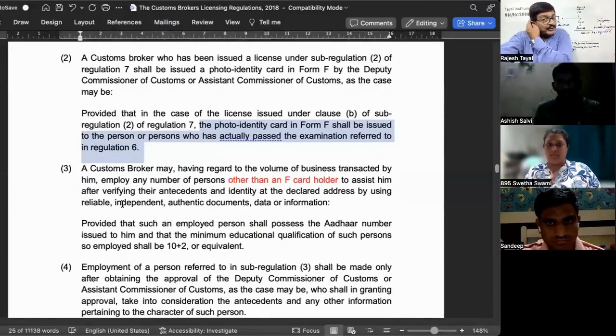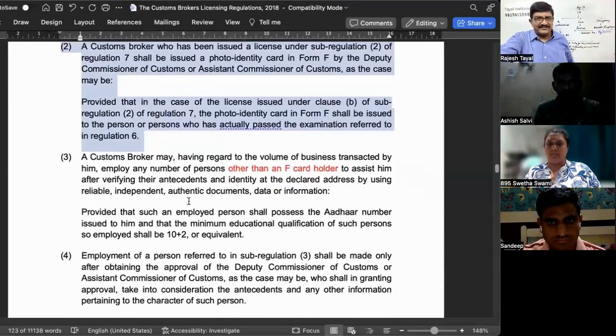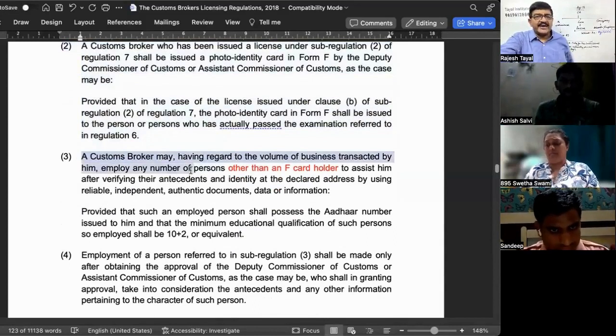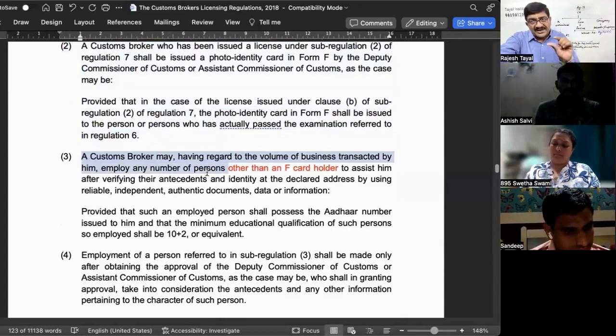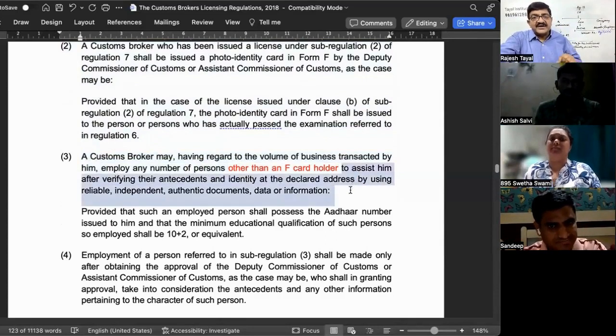Now it comes to employees. A custom broker may, having regard to the volume of business transacted by him, employ any number of persons — other than F card holders — to assist him, after verifying their antecedents and identity at the declared address by using reliable, independent, and authentic documents, data, or information.